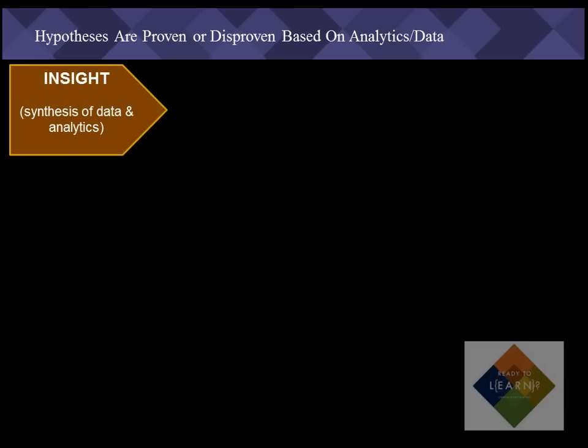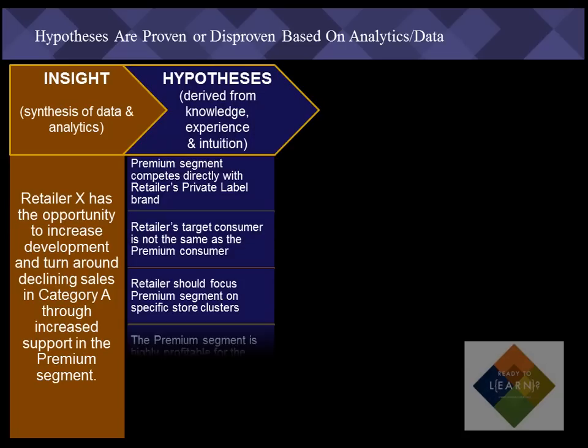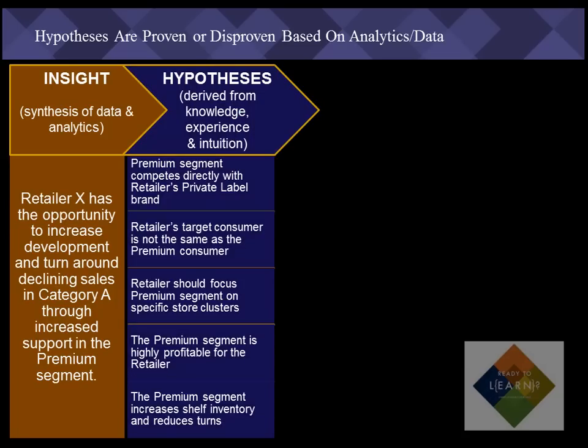So let's review. First we do the drill-down analytics and derive insights from the synthesis of two or more data points. Then we reflect on these insights that we've derived and develop hypotheses based on our knowledge, experience, and intuition. But we're not done there because hypotheses don't mean conclusions.